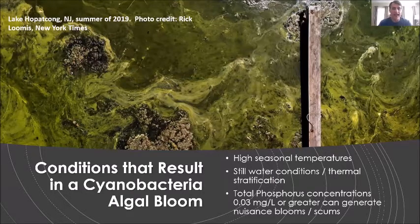If you want a cyanobacterial algal bloom, you really need three things. First, they prefer high seasonal temperatures. Second, they like still water conditions or thermal stratification — because they use gas vacuoles to make surface scums, they don't do as well when water is agitated or mixing. Third, they need elevated phosphorus concentrations. When total phosphorus exceeds 0.03 milligrams per liter, the risk of these blooms increases. So: elevated water temperatures, still water conditions, and high phosphorus concentrations result in these HABs.